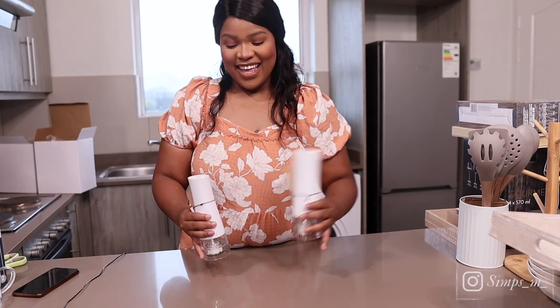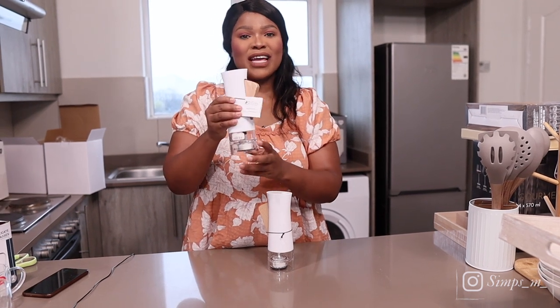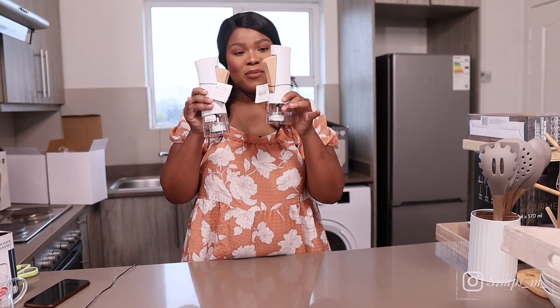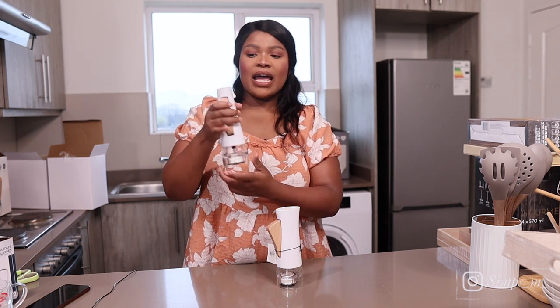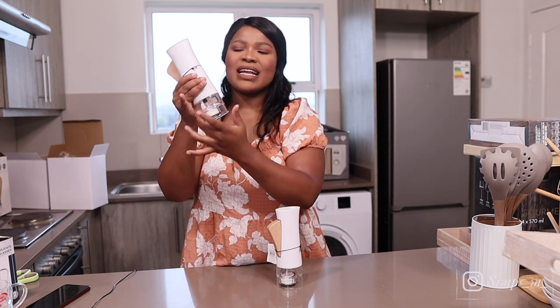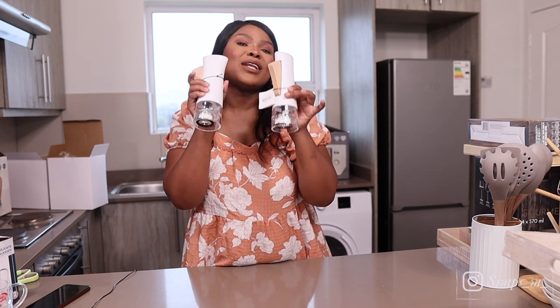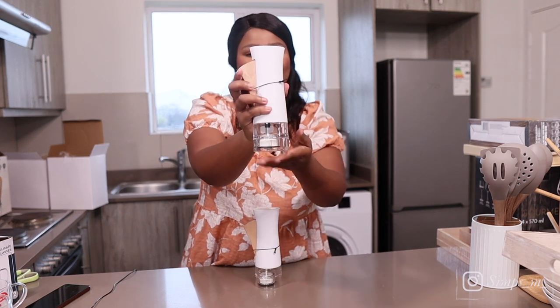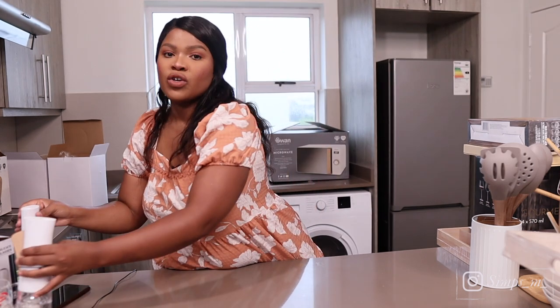Next favorite — a salt and pepper mill set. We got two of them. These were a bit on the expensive side at 339 each, but they have this wooden feature, they're white, and they look so sleek and expensive. They're from the brand Maxwell and Williams. I'm sure you can pick up at this point that our theme is white, neutral, and wood.